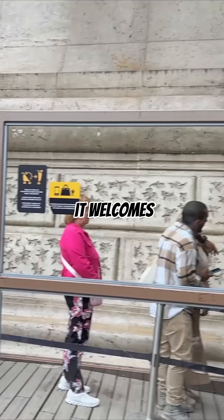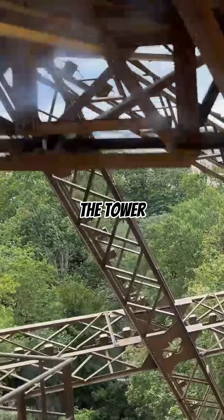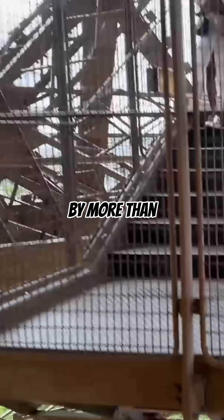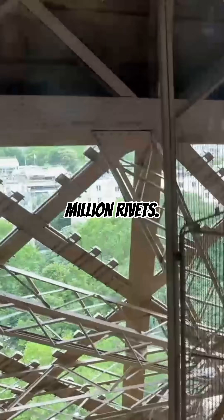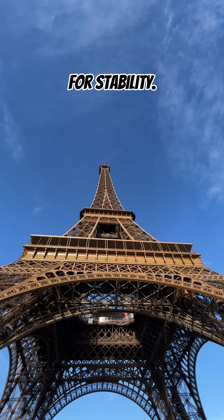Today, however, it welcomes nearly 7 million visitors every year. The tower is made of over 18,000 iron pieces held together by more than 2.5 million rivets. It weighs about 10,000 tons, yet it sways slightly in the wind for stability.